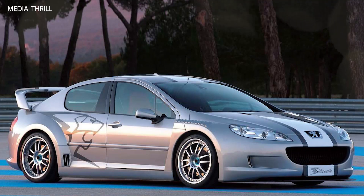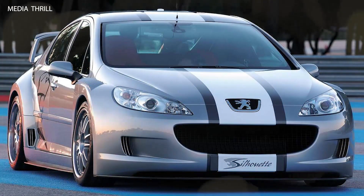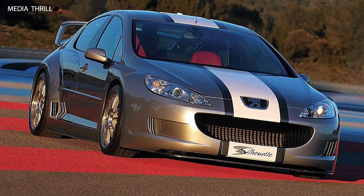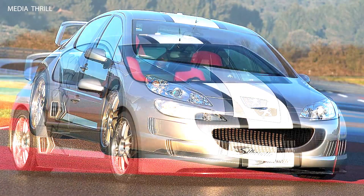The 407 Silhouette Concept featured an aggressive and aerodynamic body kit, including a front splitter, side skirts, and a rear diffuser, all aimed at enhancing downforce and stability at high speeds.